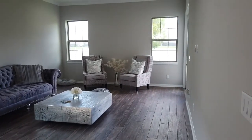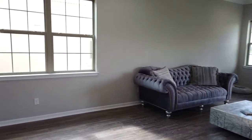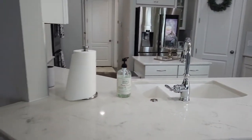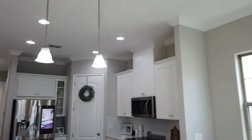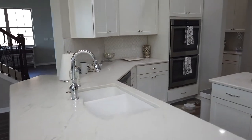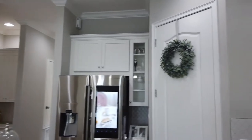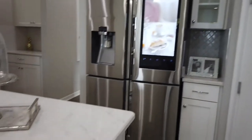Past our mud bath, we have a full living space — an open floor concept that opens right into our beautiful, stunning kitchen. As you can tell, this home is full of upgrades, starting with solid stone countertops, a double extra-sized sink, gourmet kitchen, 42-inch cabinetry, as well as a beautiful center island.